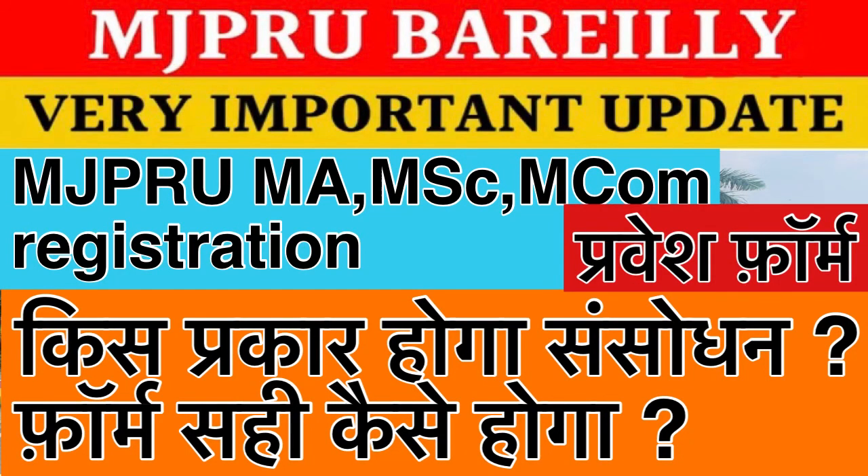Hello students, welcome to Botany After Class. For all of MGP Rojo University, subscribe to our channel. Don't forget to subscribe and click the bell icon so that with all the notifications, time to time, you will be able to reach out to anyone.